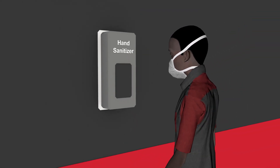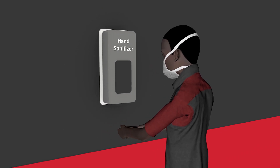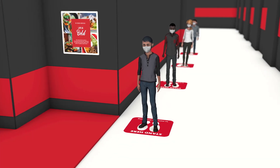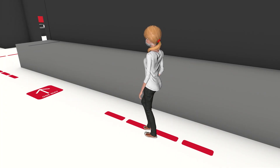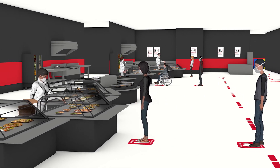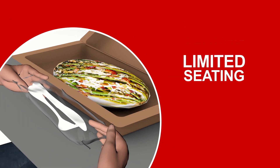Throughout dining areas, you're encouraged to make good use of the contact-free hand sanitizer stations. Face coverings are required in all dining areas, except when eating or drinking. Maintaining a proper six-foot radius between you and other guests is an important aspect of keeping our community safe. You'll enter dining areas on designated pathways and follow well-drawn lanes to serving stations. While select dining areas may have seating available, it will be limited.